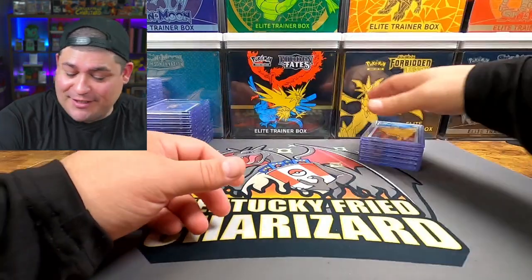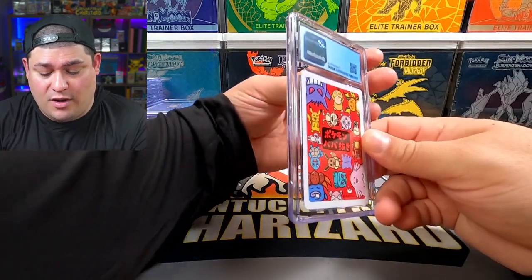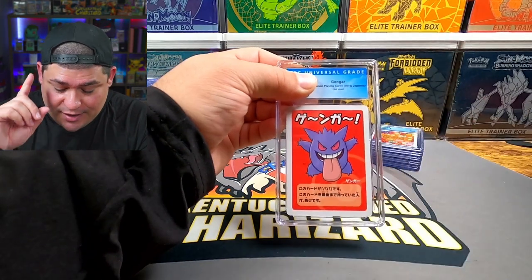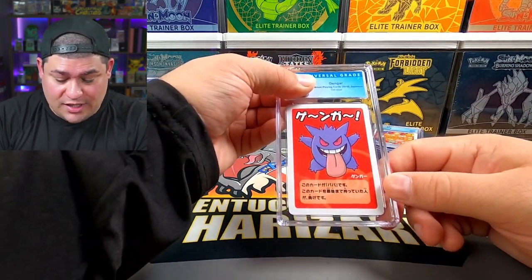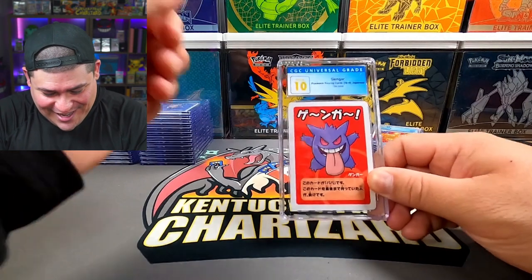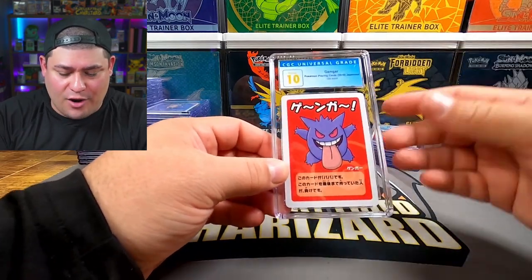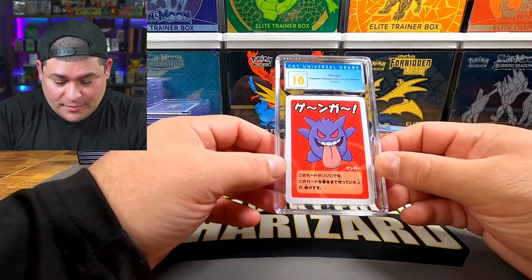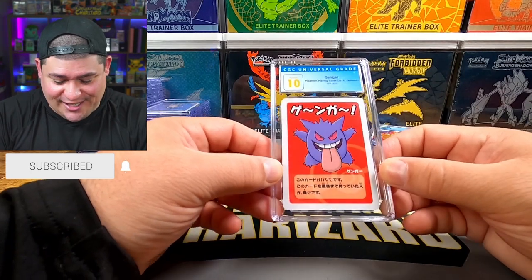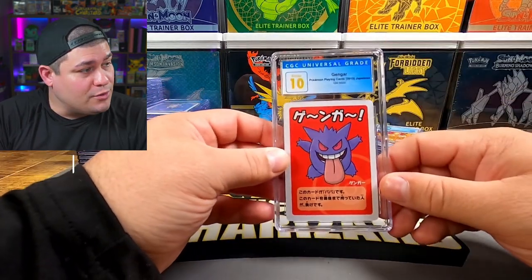Six cards left — we are at number 31, and there's the Gengar. Let's get a 10 — oh yes! A 10 on the Gengar! This is what a lot of people chase — it's the Gengar and it's the only Gengar in the set. That is it right there — Gengar and a 10 in the obsolete blue label from CGC. Can't beat it.